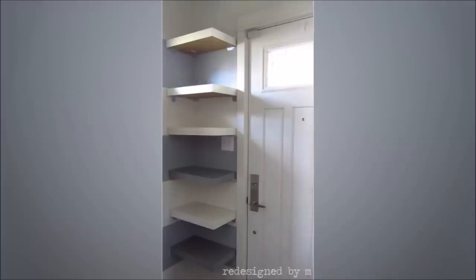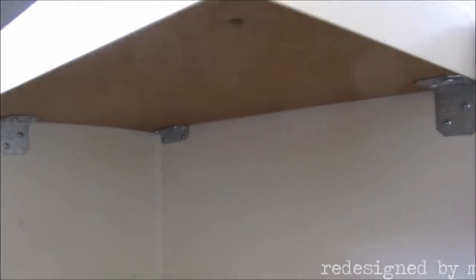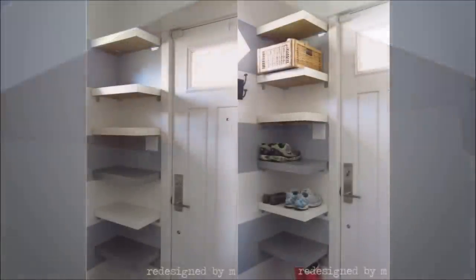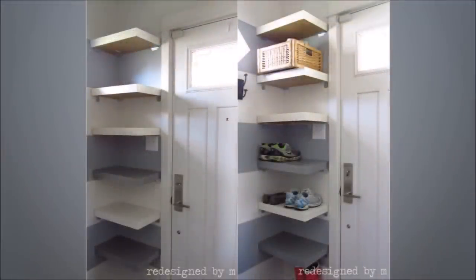Number 9: Transform Dead Space Into Shoe Storage With Lack Table Shoe Shelves. This brilliant hack lets you take advantage of any corner in your house. You need a Lack table and you need to cut it in half. When cut in half, it's the perfect size for shelving racks. Simply drill them into a wall corner to make a shelf that can hold your shoes or your indoor plants.